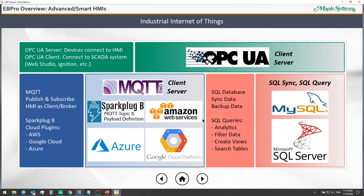With our Smart CMT series HMIs, we also have additional IIoT features like public cloud provider free plugins for MQTT, and SQL integrations which we'll show you.